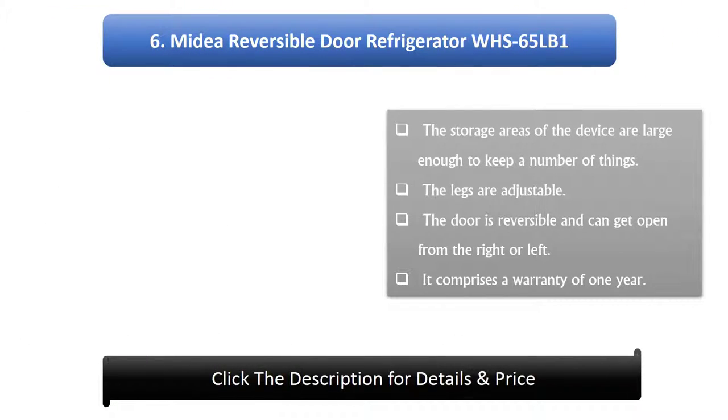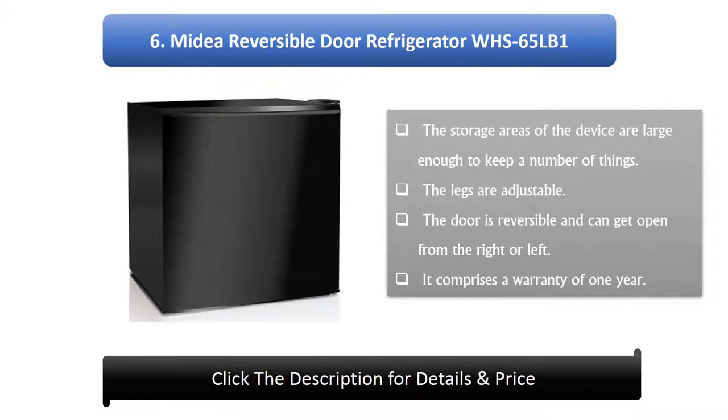Midea Reversible Door Refrigerator WHS65LB1. The storage areas of the device are large enough to keep a number of things. The legs are adjustable. The door is reversible and can open from the right or left.